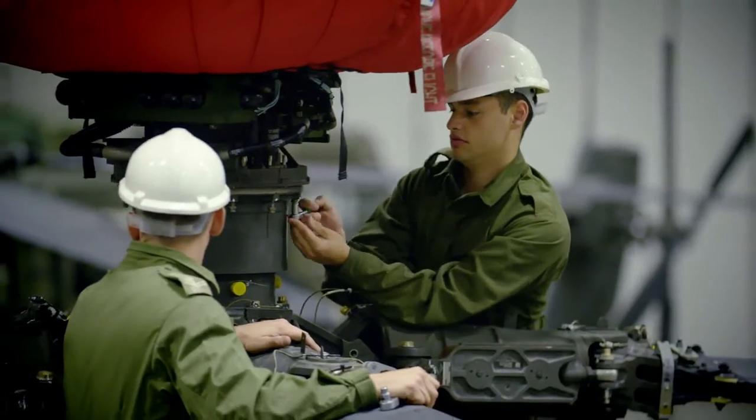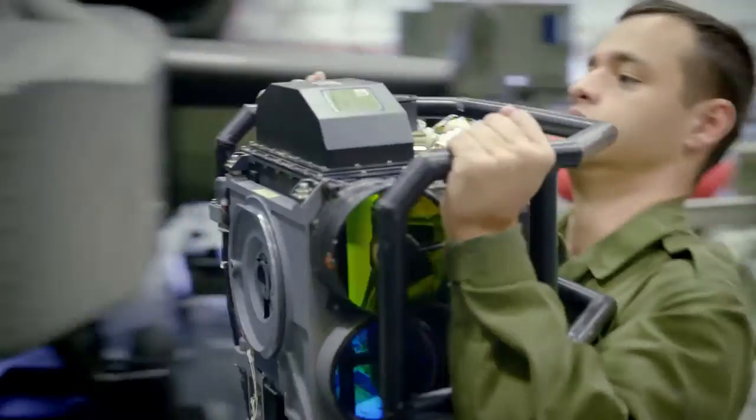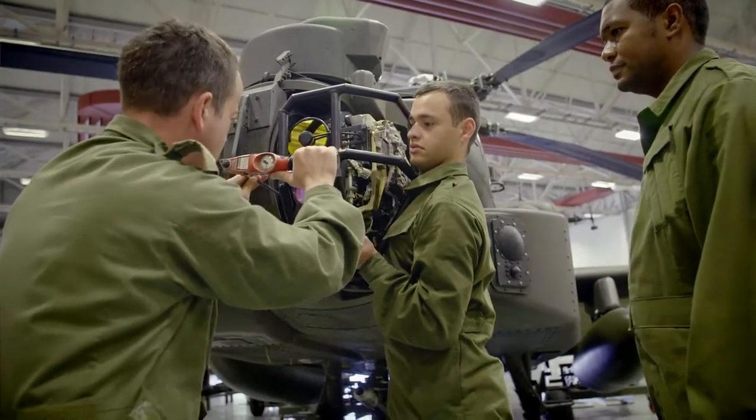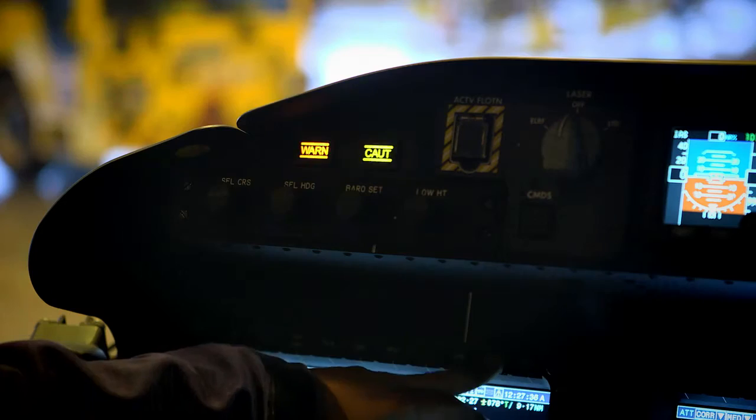My name is Lance Corporal Garrard and I'm an avionics technician class 2. Day to day we do flight services — daily flight services or technical flight services. We also get involved with scheduled maintenance, which covers all the electrical components on the aircraft.